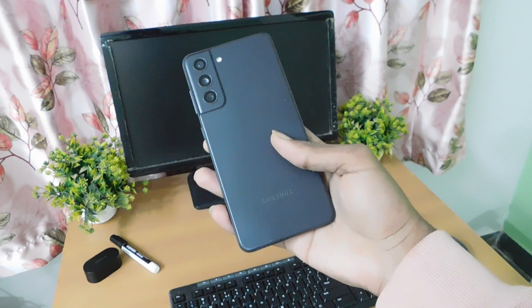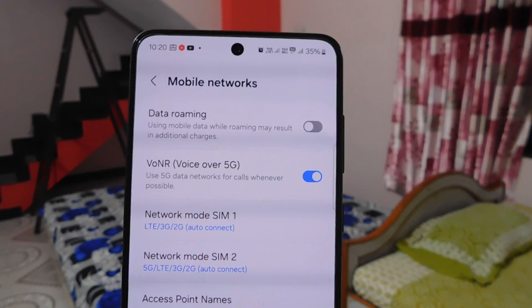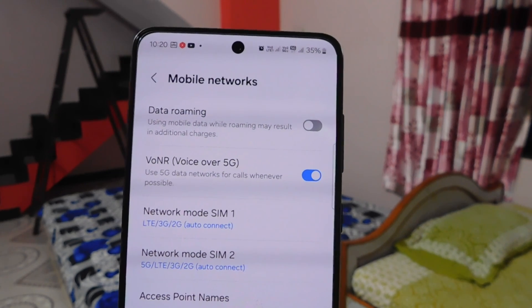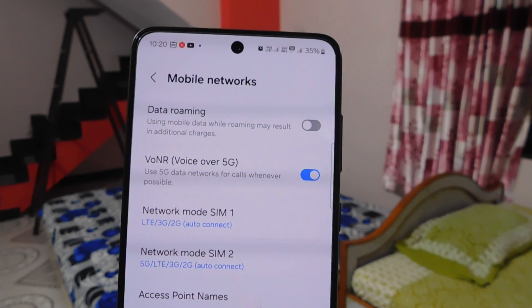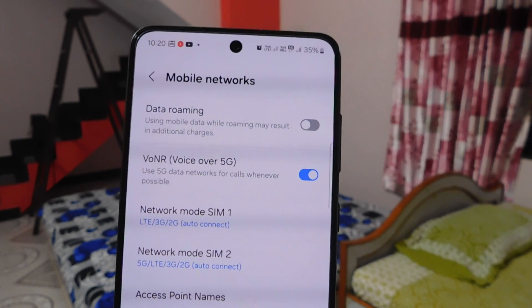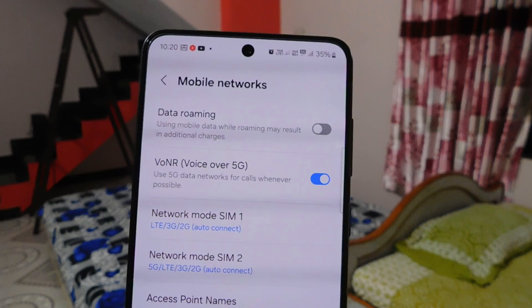It has the VoNR feature available, which allows you to communicate over a 5G network, but here in India it will work to its full potential only in certain areas.